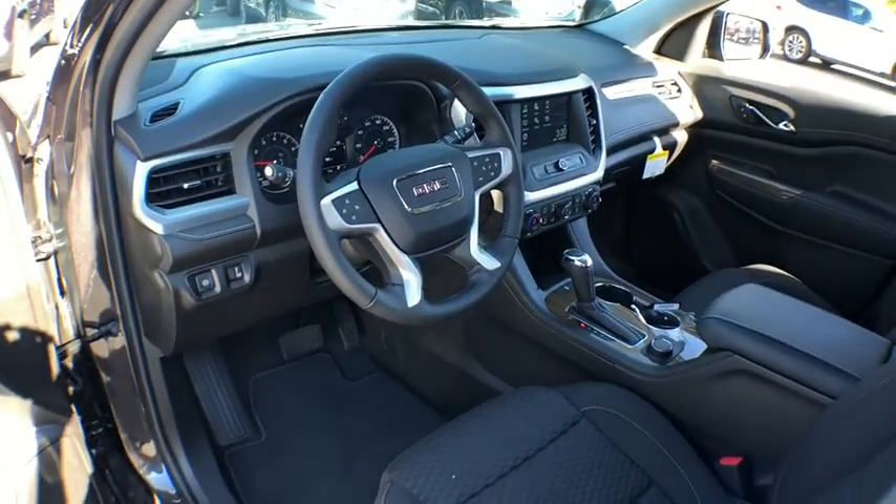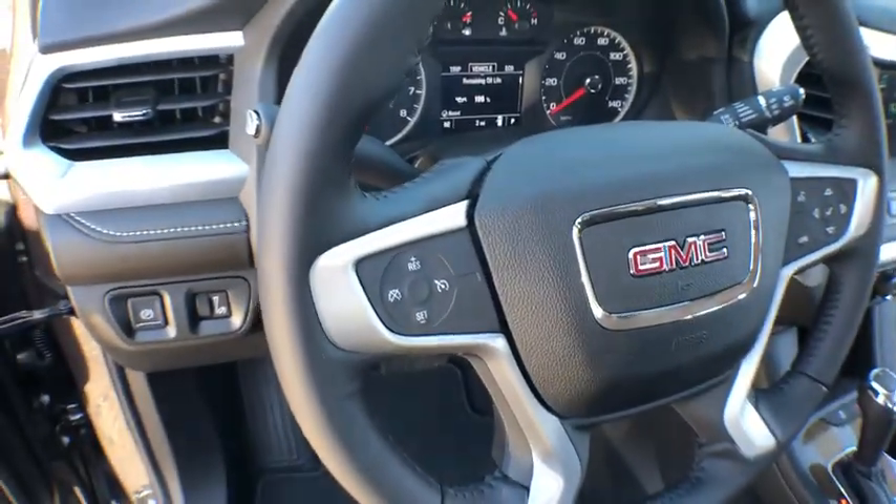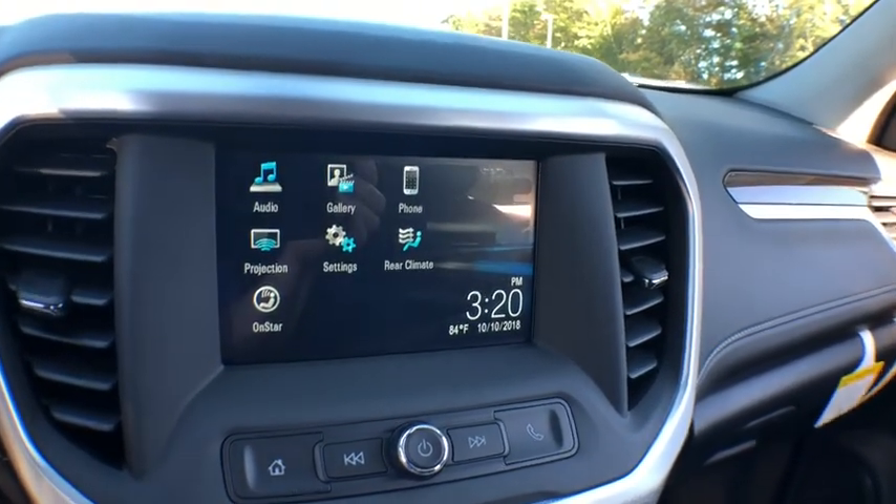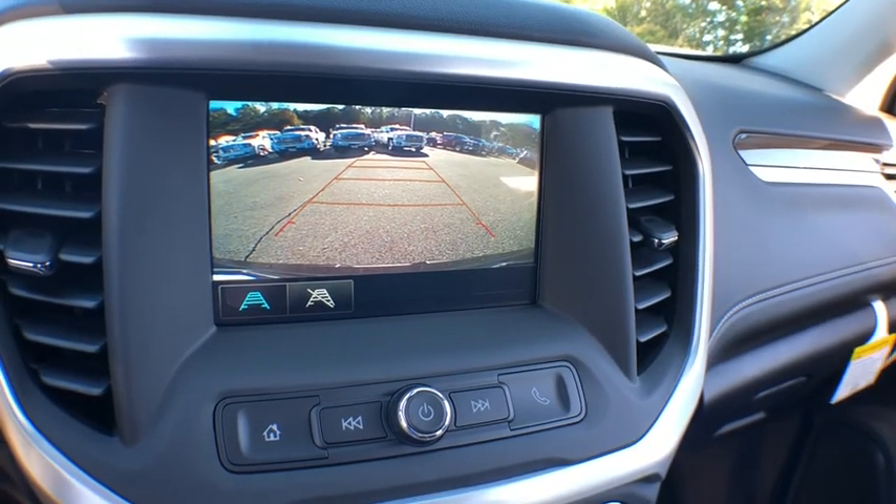Here are some of this vehicle's great options: floor mats, cruise control, daytime running lamps, remote keyless entry, reading lights, map lights, console, rear view camera, cup holders, and four-piece floor mat sets.